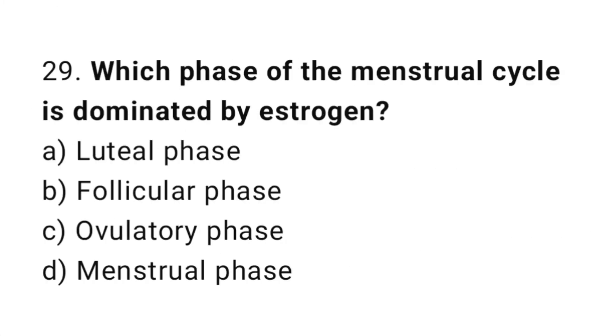Question number twenty-nine: which phase of the menstrual cycle is dominated by estrogen? The right answer is option B: the follicular phase.